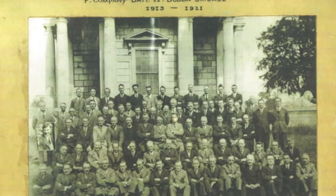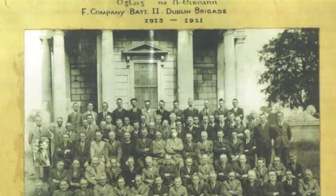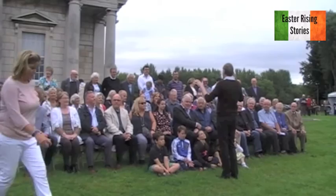There are many first generation, second generation, and third generation families coming today. Everybody here had a relative that was in the main photograph.